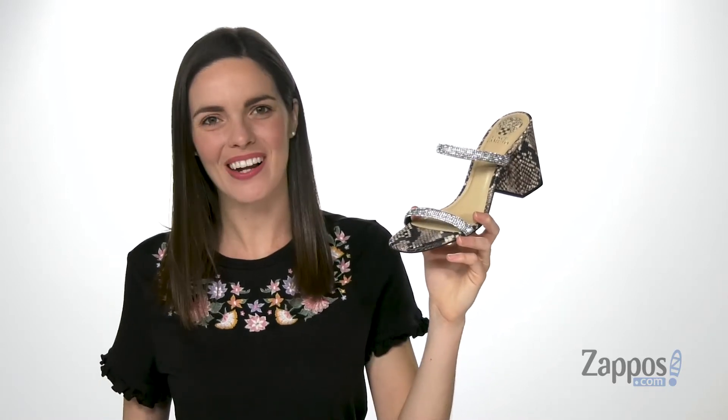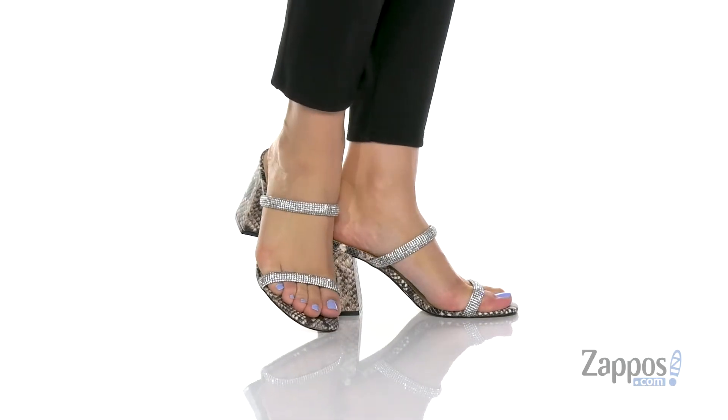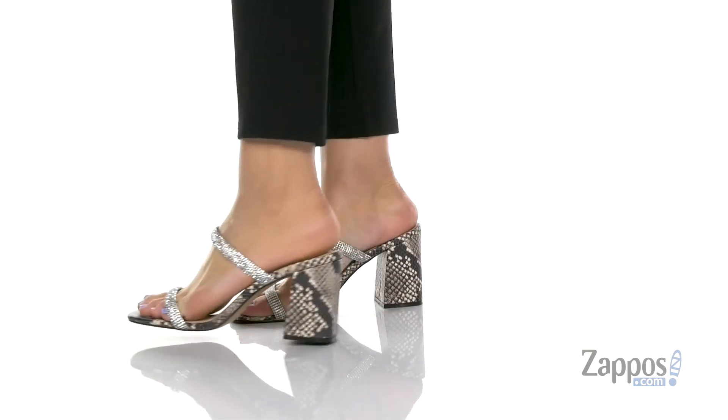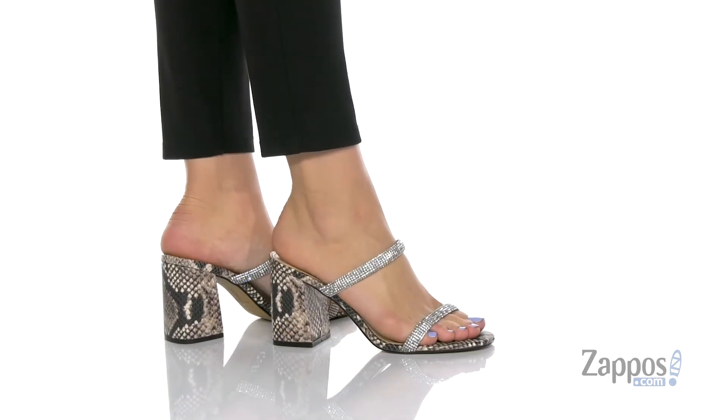Hello there, Zoe from Sappos here, and I'm showing off this sparkling heeled sandal from Vince Camuto. This style is perfect for a night out — it is fabulous and glamorous with two rhinestone straps on the top adding a bunch of shine.